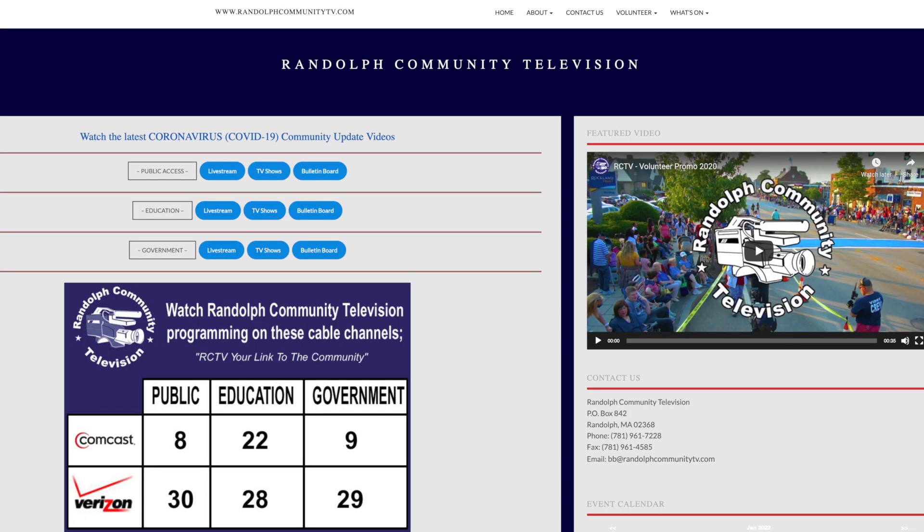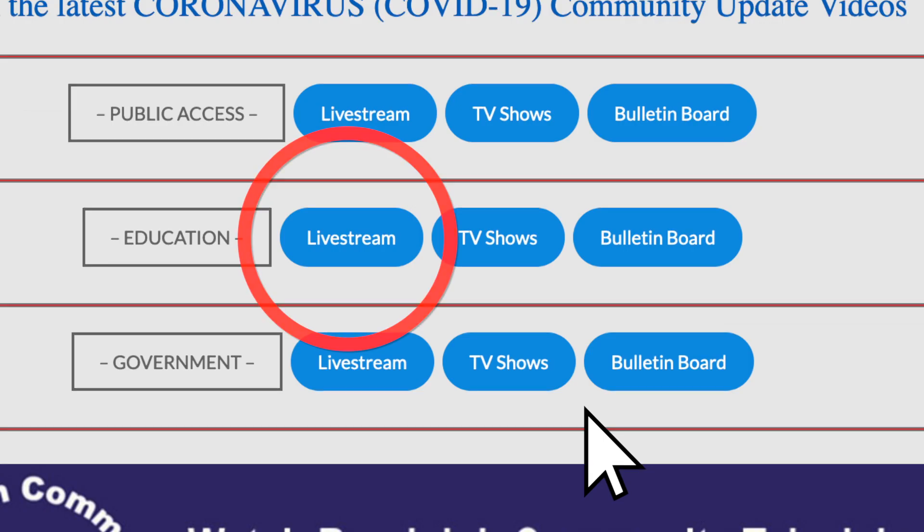On the main page of RCTV's website, click live stream on the channel you want to watch. A new window will open in your browser and click the play button to start the live stream.